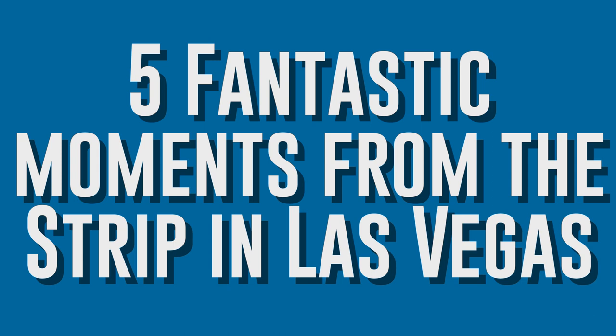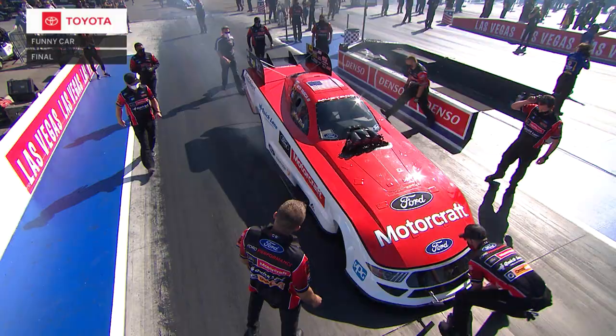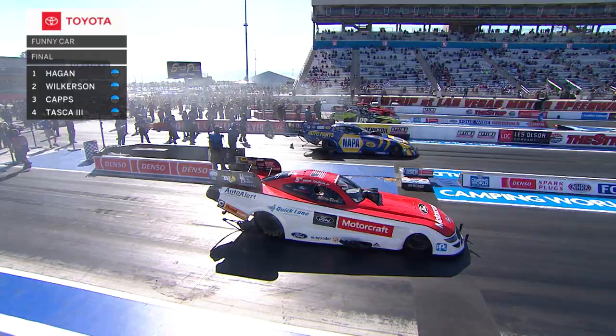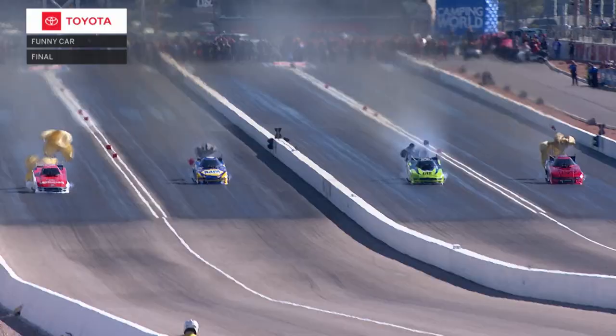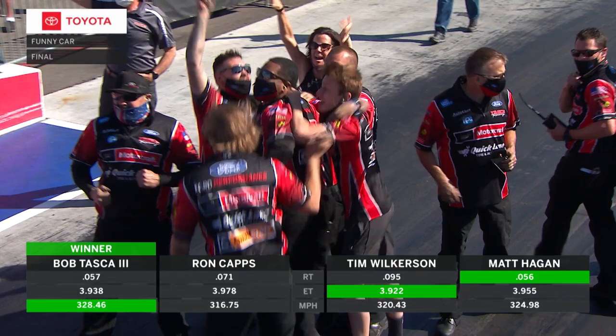Number 5: Bob Tasca hole shots his way to a funny car win. The beauty of four-wide drag racing is its complete unpredictability, but the one thing that remains the same in four-wide or two-wide — he who leaves first usually finishes first. A brilliant race to the top end of the drag strip, and it's Bob Tasca III — 393.8 and a .057 reaction time — and they are going nuts in Cranston, Rhode Island.